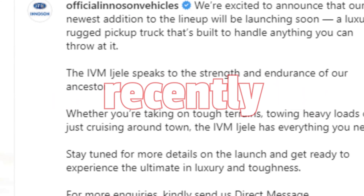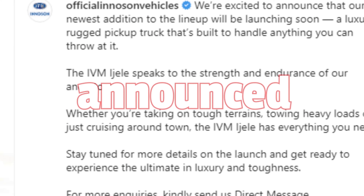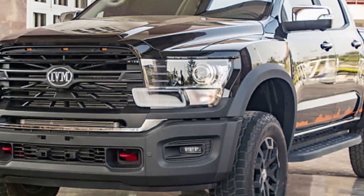Hi guys, Oluwatoobijetro here. Innoson Vehicle Manufacturing recently announced a brand new pickup truck to their line-up called the IVM Ijele. Trust me, this is a big leap for the company.